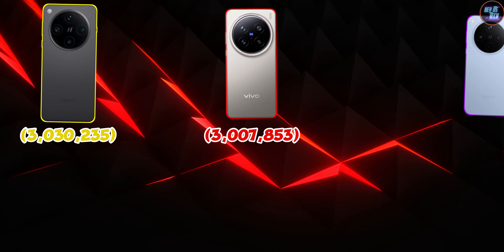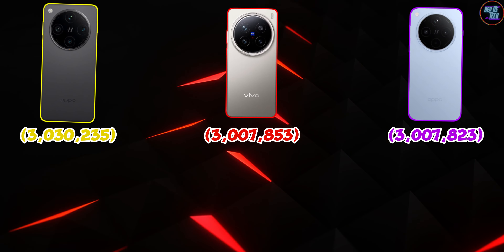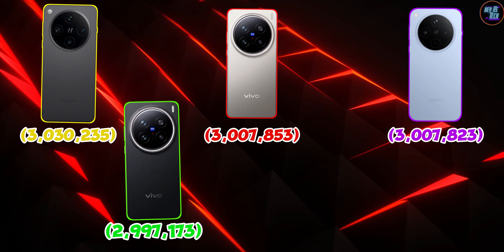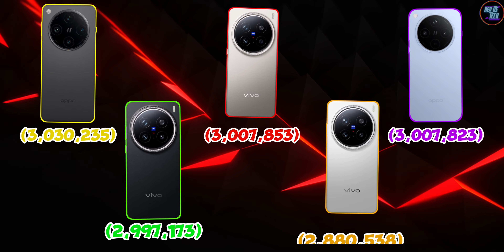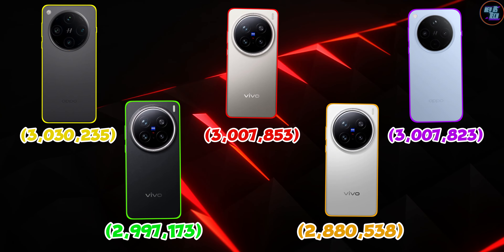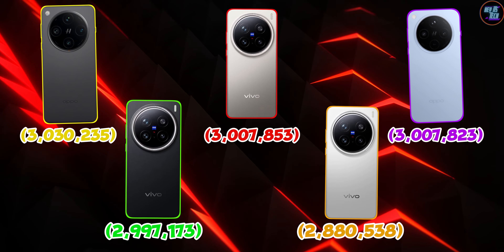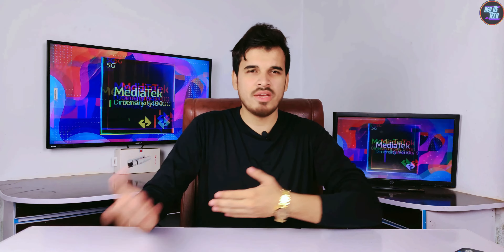The Oppo Find X8 is close behind at 3,007,823 points, while the Vivo X200 Pro scores 2,997,173 points. Finally, the Vivo X200 achieved 2,818,538 points. This chipset performs differently across various smartphones, and this difference is even more evident in the Geekbench 6 benchmarks.